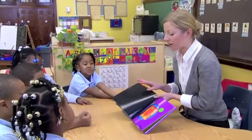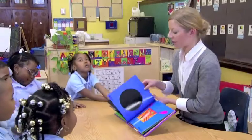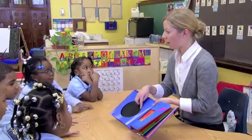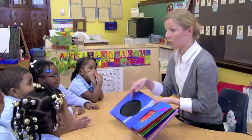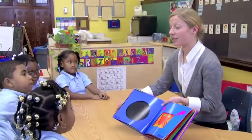The first shape that's a part of our animals is a circle. How do you know it's a circle? Look how we saw it. Tell me about it — it's round and it does not have any pointy sides.